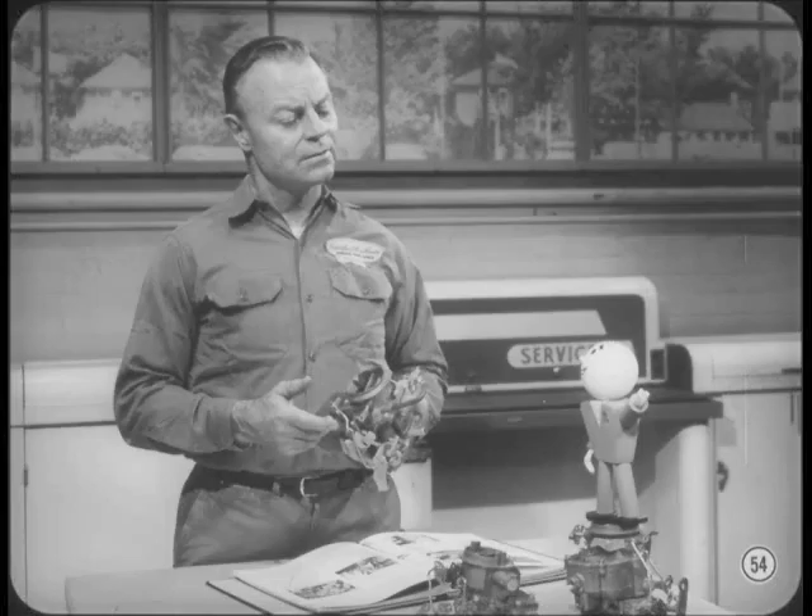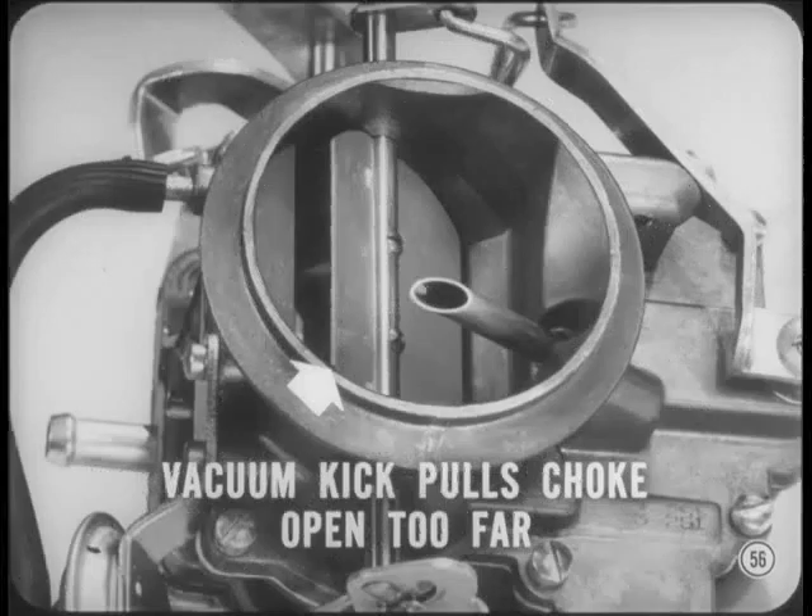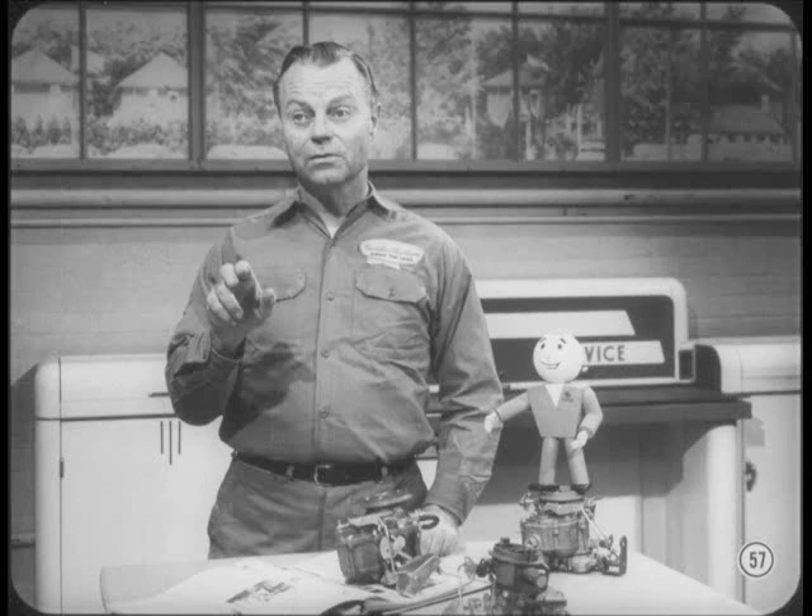I wonder if all technicians realize the importance of the vacuum kick adjustment. Based on my experience, I'd say that vacuum kick misadjustment is more apt to cause choke trouble than the choke itself. For example, if the vacuum kick is adjusted so that the vacuum diaphragm pulls the choke open too far, the choke may not fully close — that'll cause starting trouble in cold weather. A vacuum kick that's too wide may not be much of a problem in warm weather, but when it gets cold, the car may not start or will be hard to start, and during warm-up the mixture will be too lean, causing frequent stalling. Don't try to correct this condition by adjusting the choke — correct the vacuum kick adjustment.